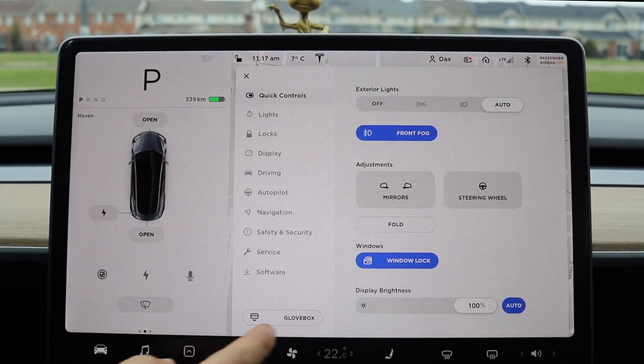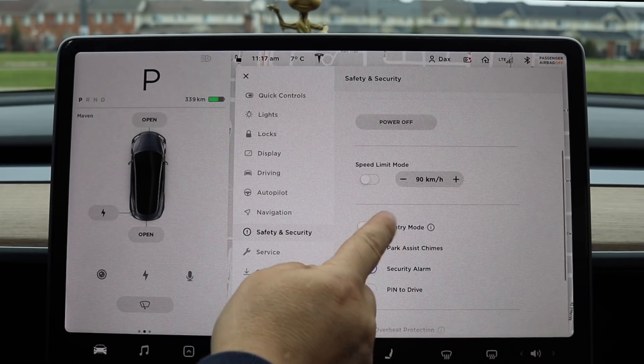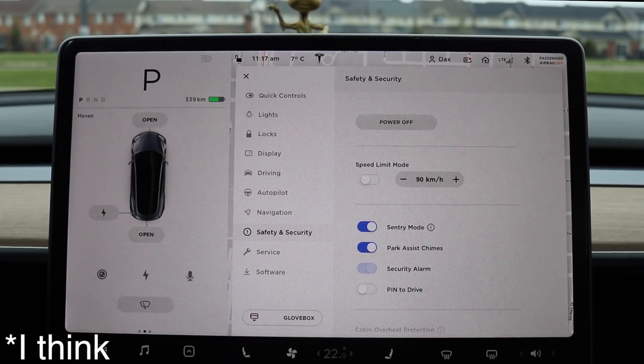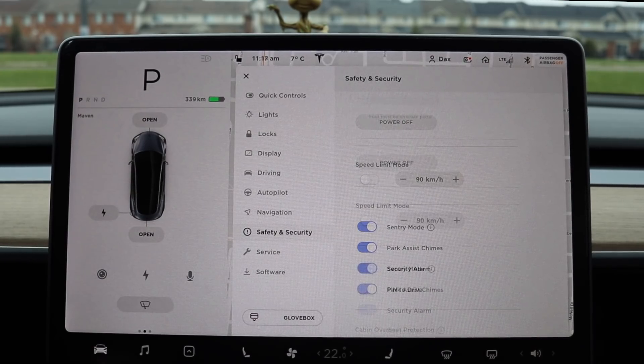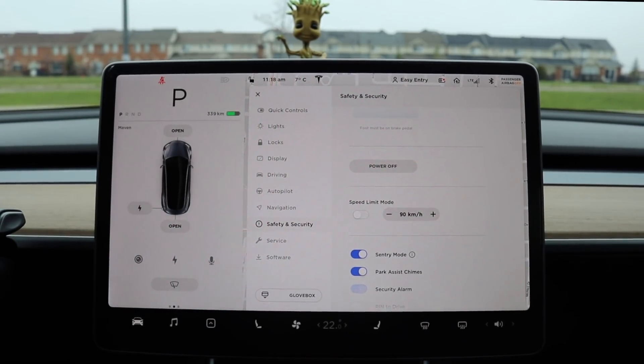Another feature in this update is sentry mode notifications — it's supposed to notify you on your car's screen and in the smartphone app about how many times sentry mode has been triggered. I've been out for half an hour and stopped somewhere with sentry mode on, but didn't get any triggers, so we'll test it right now.